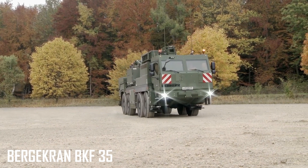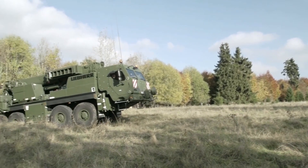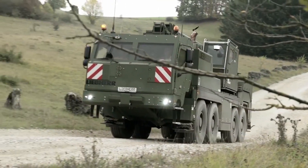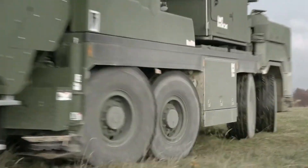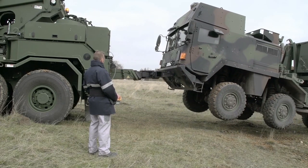BergerCran BKF 35. A four-axled, armored crane rescue vehicle, this machine is a real workhorse. It is, first and foremost, designed to protect its occupants in case of an accident, and has an extended cab to store additional equipment or crew on board.